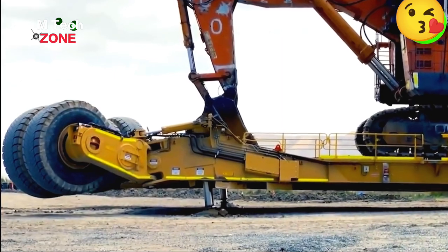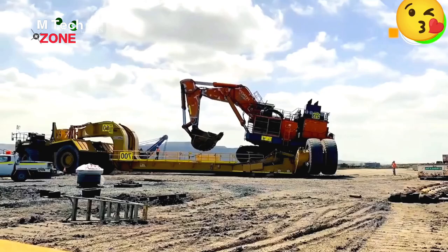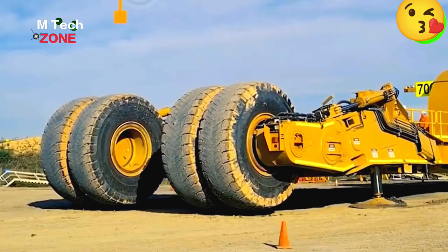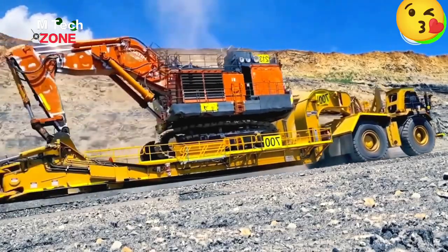Specialized transport trailers with over 30 tires can carry loads up to 45 tons, solving problems like equalization system failures and tire scraping during turns. The transport platform can easily be lowered to the ground.